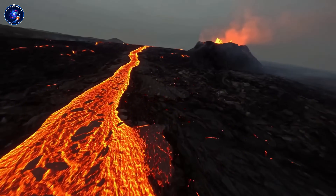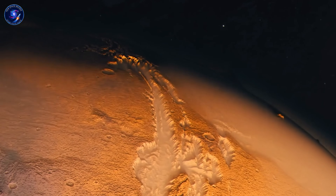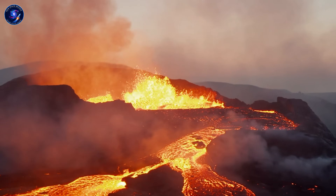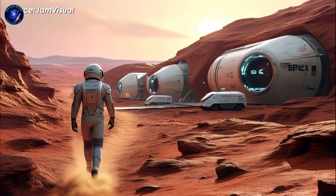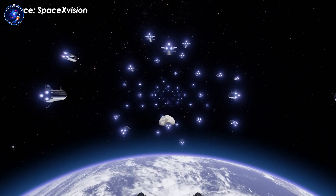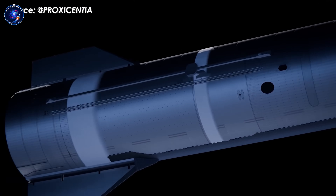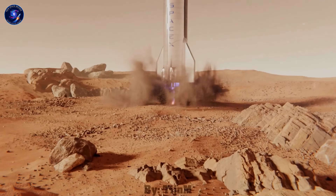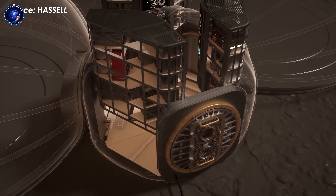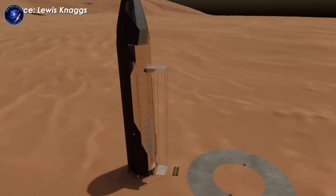Life support redundancy benefits from Starship's size. You're not cramming into a capsule. Room exists for backup systems, spare parts, alternative technologies. Multiple independent loops mean if one CO2 scrubber fails, others continue. Water recycling uses both proven ISS technology and experimental systems in parallel. Power comes from deployable solar arrays initially. Mars receives 43% of Earth's solar energy, so you need more panel area, but several hundred square meters could provide 20 to 30 kilowatts. Later, small nuclear reactors supplement this, providing continuous power regardless of dust storms.